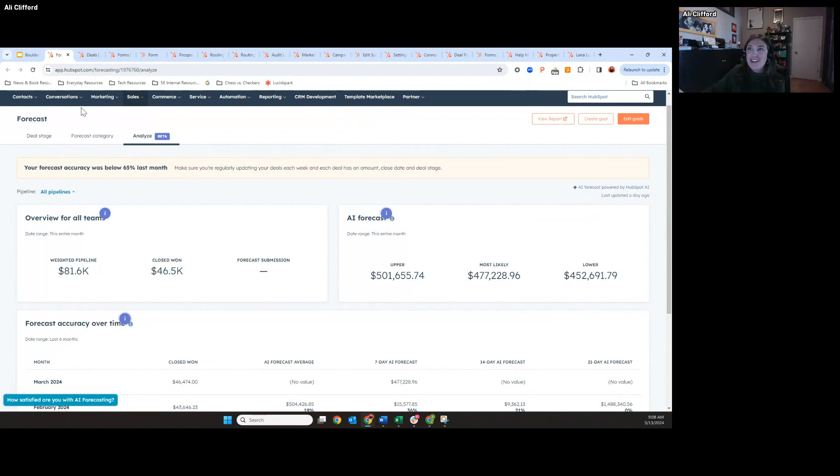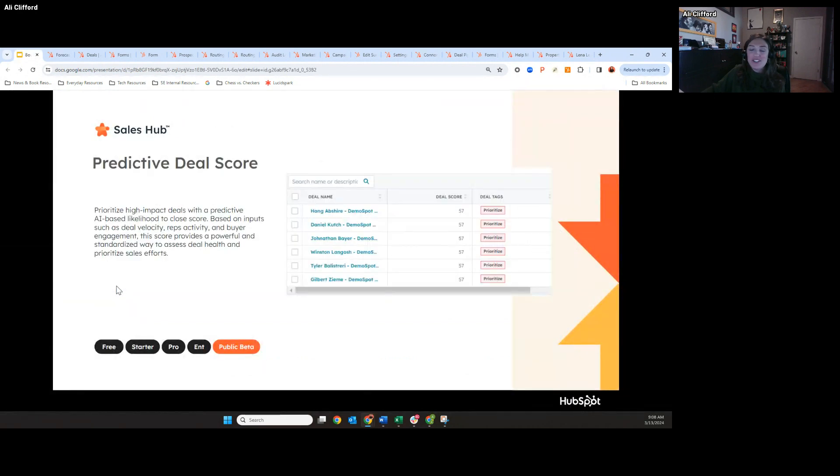Moving on to the next update — another sales update. We're also going to give a predictive deal score. We have lead score and company score in HubSpot that predict the likelihood or quality of those leads and companies. We wanted to make the same for a deal, so instead of sales reps having to manually assess how much activity they've had or if the deal is going to close, we're just going to give you a score. You can use this in workflows or filters to prioritize your top priority deals.